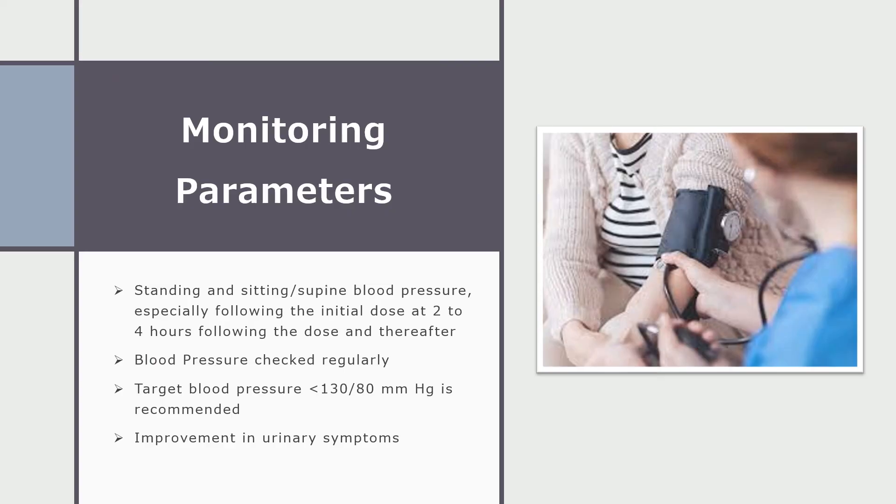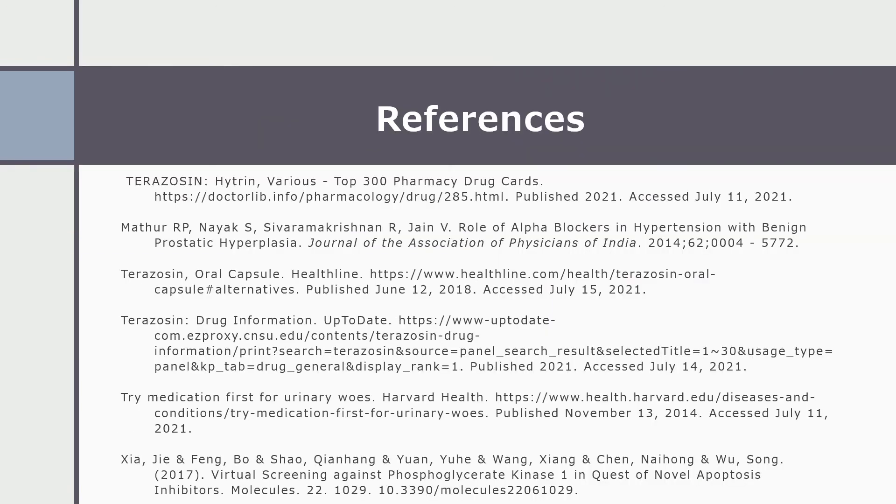Next, I will discuss monitoring parameters for terazosin. These include standing and sitting supine blood pressure, especially following the initial dose at two to four hours following the dose and thereafter. Blood pressure should be checked regularly, with a target blood pressure of less than 130 over 80 as recommended, and improvement in urinary symptoms should be monitored as well. These are my references. Thank you for listening to my presentation.